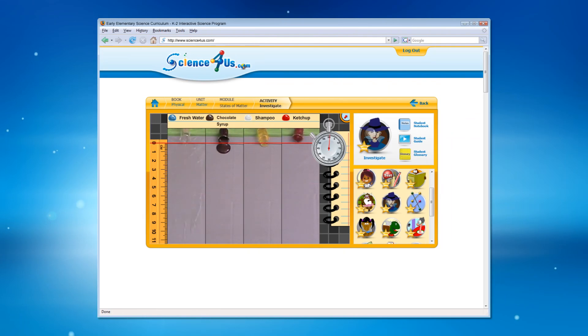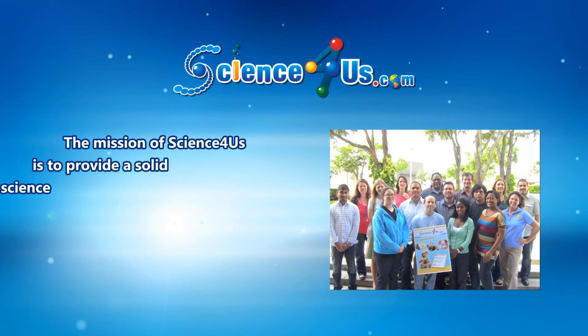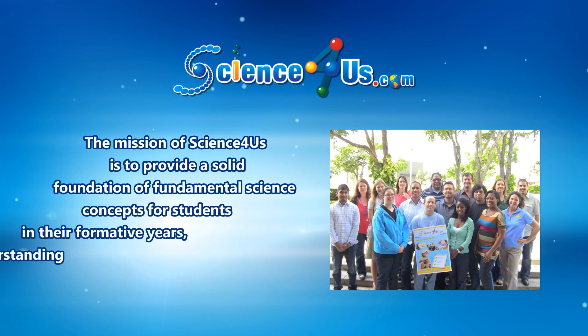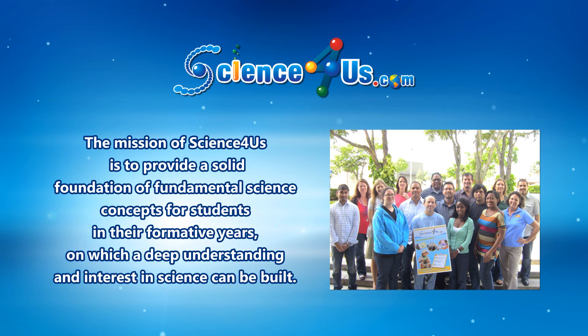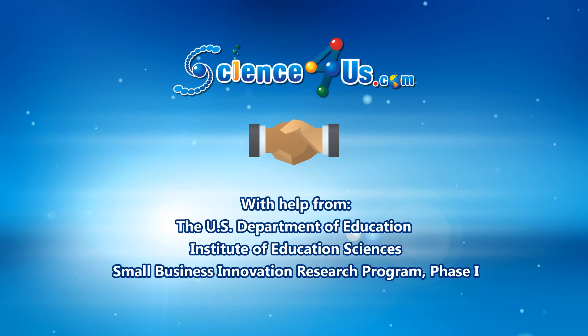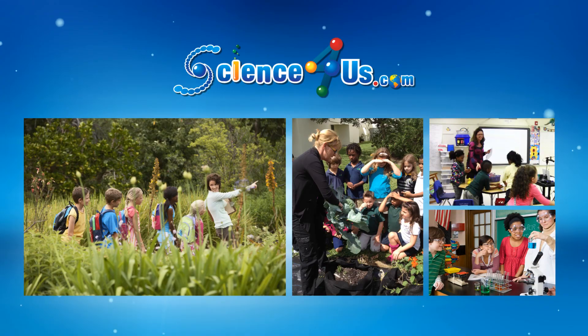Students will truly experience the science in an interactive way that's not possible through textbooks and traditional classroom practices. The mission of Science4Us is to provide a solid foundation of fundamental science concepts for students in their formative years, on which a deep understanding and interest in science can be built. With help from the Department of Education Institute of Education Sciences Phase 1 SBIR, the Science4Us curriculum has been designed to help teachers in diverse classrooms enable their students to meet that goal.